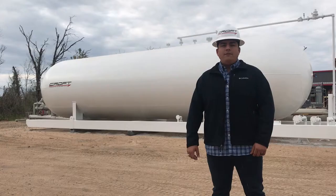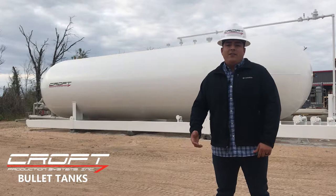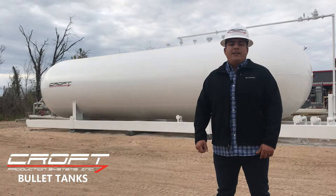NGL tanks typically range from 6,000 to 30,000 gallons. Here at Croft we provide the most popular size, which is 18,000 gallons. Bullet tanks are usually used after a mechanical refrigeration system or a JT unit to collect and store NGLs.